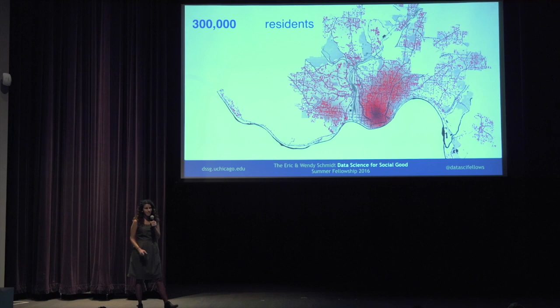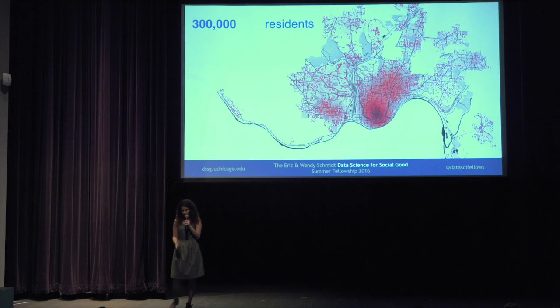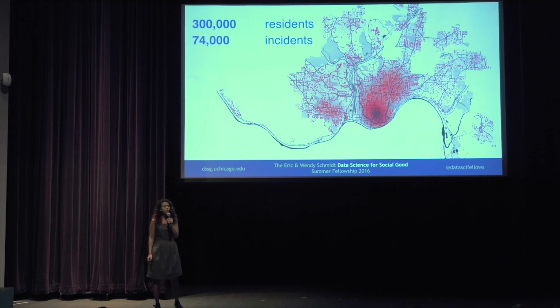I'll start by saying that emergency medical services, also from my personal experience as a medic, is a very crucial process in which every second matters. In the city of Cincinnati, a city of 300,000 residents, last year there were 74,000 incidents.